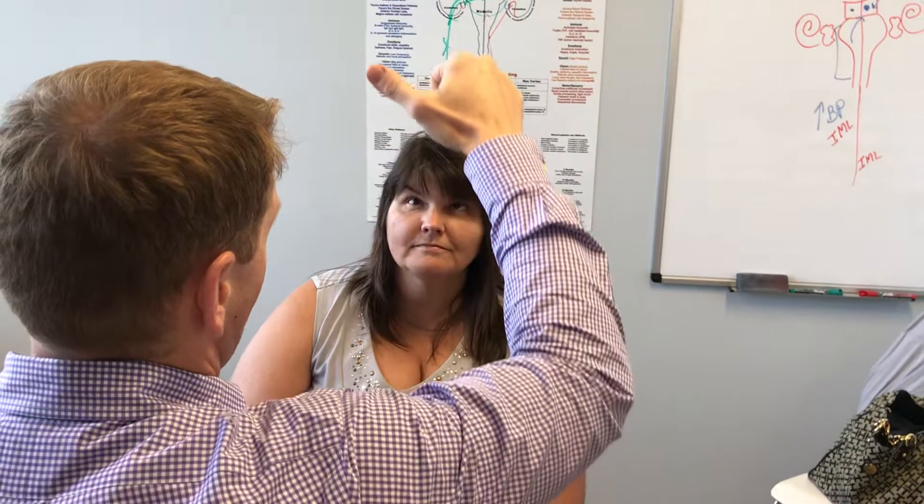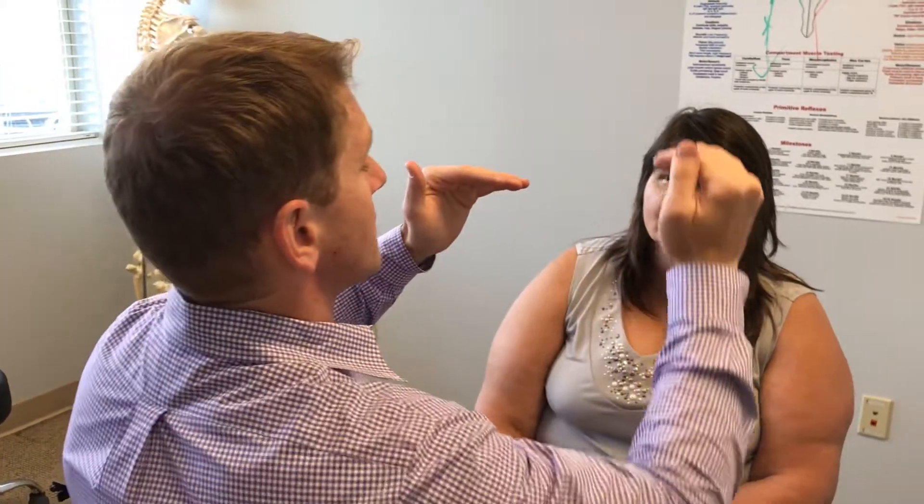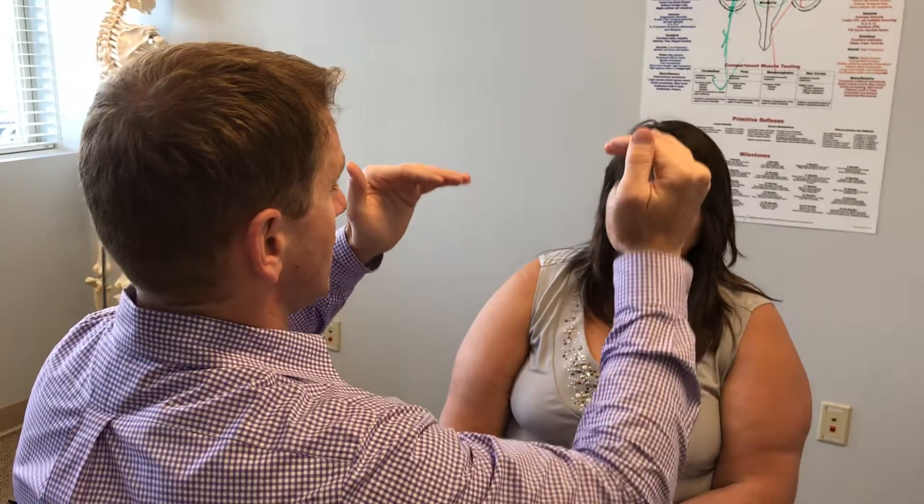Looking downward gets a little help from the superior oblique muscle once again. When we look upward — see that right eyeball? See it goes up? She's able to do it initially, but as she goes further up, you can see the discrepancy between the two eyes. That makes sense: when she looks upward, she'll have double vision because of the mismatch between the eyes.